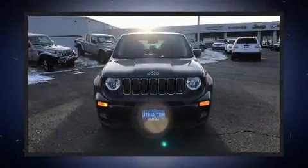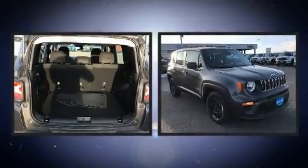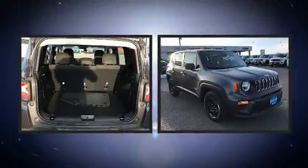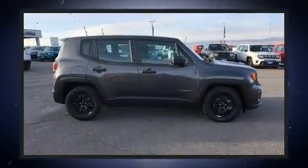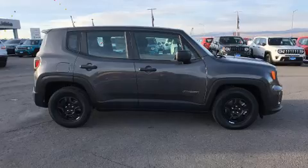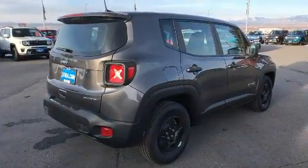Take command of the road in the 2021 Jeep Renegade. It features an automatic transmission, front-wheel drive, and a 2.4-liter four-cylinder engine. Top features include front bucket seats, delay-off headlights, one-touch window functionality, a tachometer, and variable intermittent wipers.